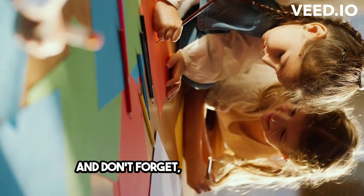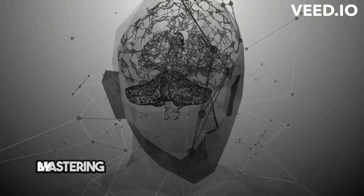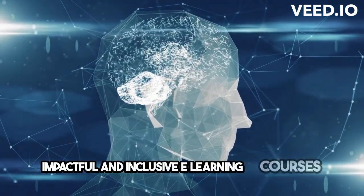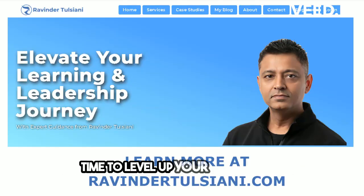And don't forget, colors can direct attention, improve readability, and evoke emotions. By mastering color psychology, you can create impactful and inclusive e-learning courses that truly resonate with your audience. Time to level up your design game.